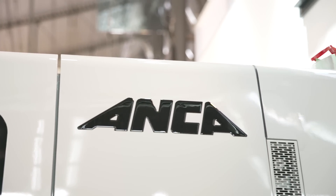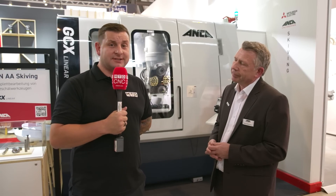So where is the demand coming from for skiving? Well, anywhere where they produce gears and want to produce gears productively and with shorter cycle times. So predominantly the automotive industry — that's where the gears and the skiving application technology is used. If you would like any more information on skiving technology, get in contact with the guys at Anker CNC Machines.